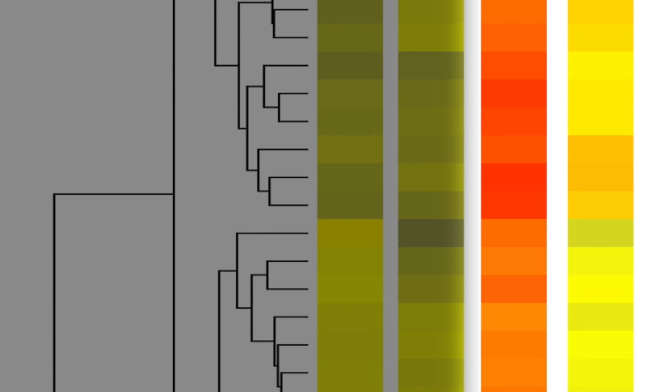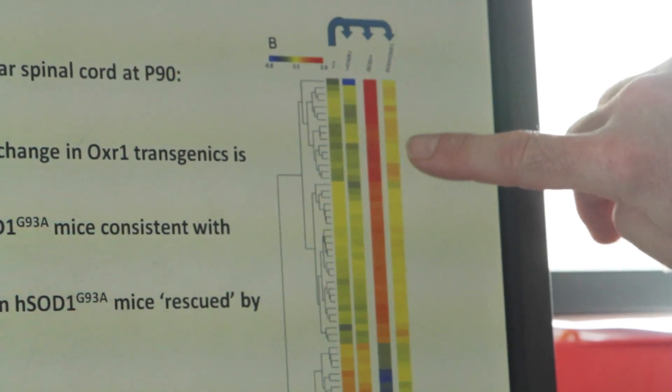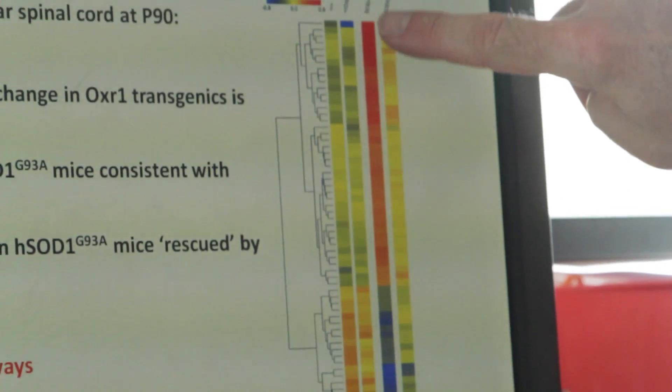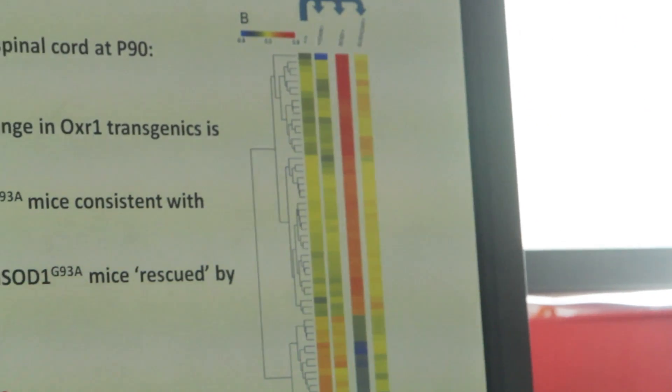In the SOD mice, as expected, lots of genes are deregulated — shown in red here. But in SOD mice carrying the OXR1 transgene, lots of those genes come back to yellow, effectively being rescued back to wild type levels when OXR1 is present. In summary, we've shown that overexpression of OXR1 can be protective in an in vivo model of ALS, and we think OXR1 is a really important protein for protecting neurons against oxidative stress, which we're looking into much more in the future.